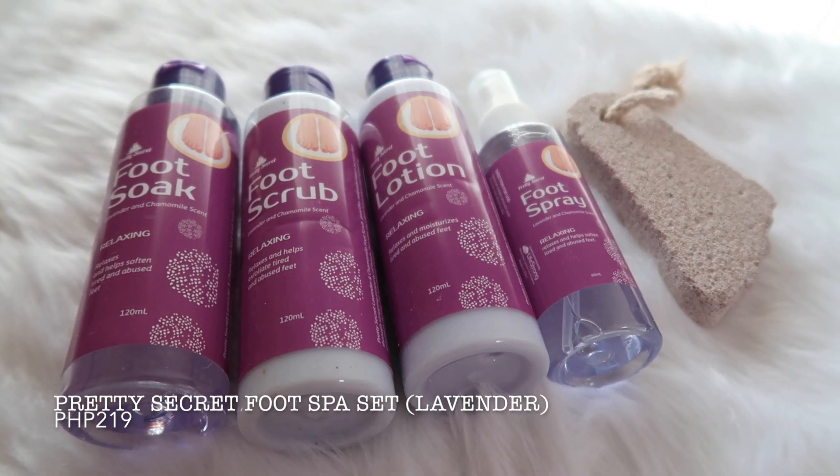Finally, when I want to treat myself to an at-home spa experience — if I want a foot spa — I use this foot spa set from Pretty Secret in the lavender variant, worth 219 pesos. The set comes with a foot soak, foot scrub, foot lotion, foot spray, and a pumice scrub. It's really effective for dry skin or calluses on the feet. This is your best friend especially now that spas and salons are closed. Imagine saving cash — a regular foot spa costs around 400 to 500 pesos, while this whole set is only 219 pesos. And it's available at Watsons, so it's super accessible.